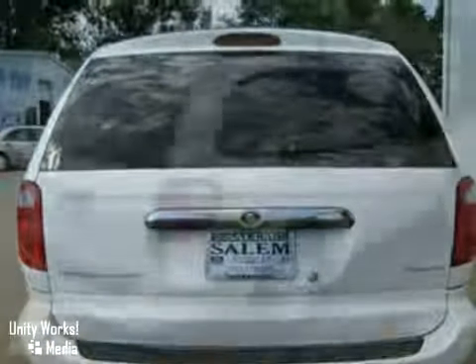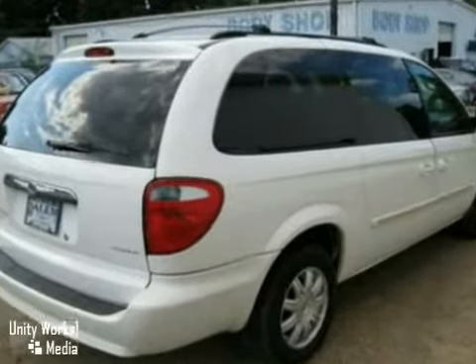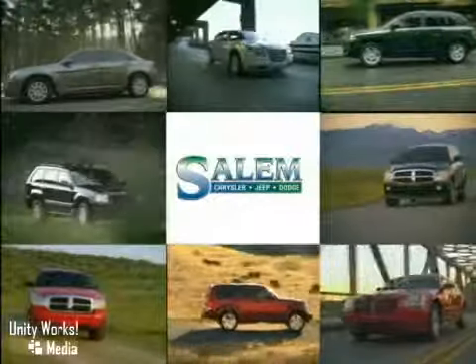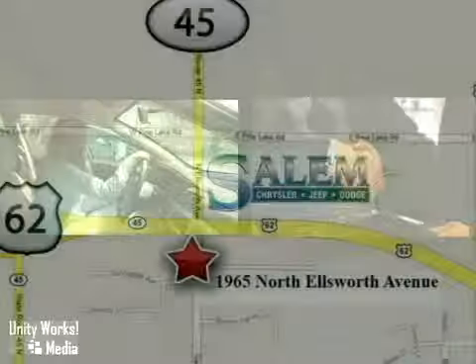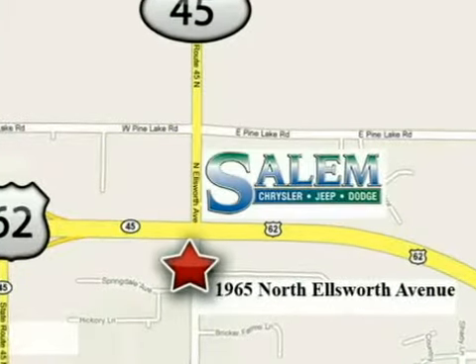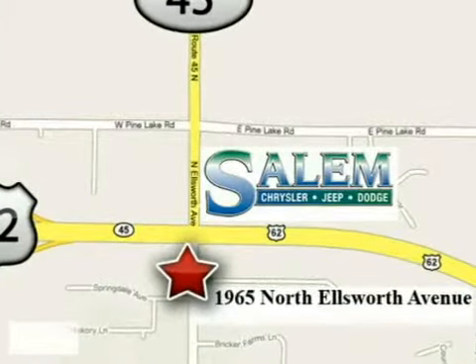So come on in and take a look for yourself. Discover Salem Chrysler Jeep Dodge today. We're exceeding expectations from test drive to delivery. We're conveniently located at 1965 North Ellsworth Avenue in Salem, Ohio.